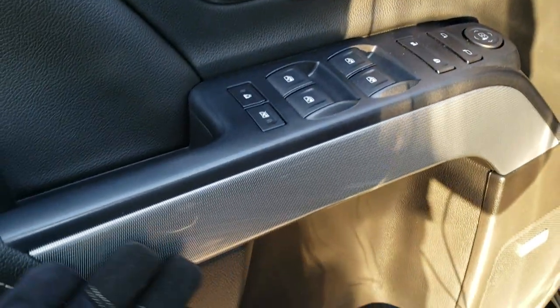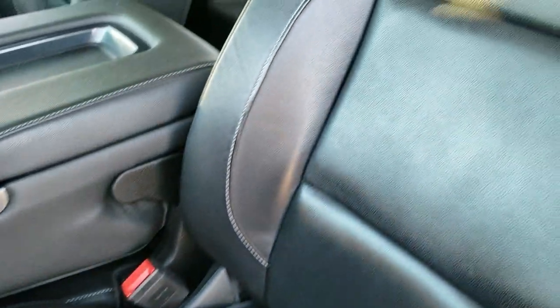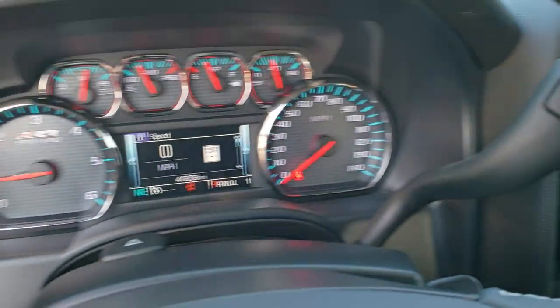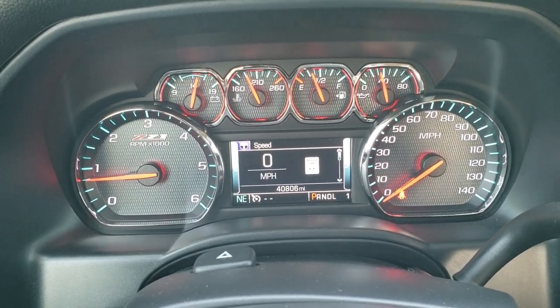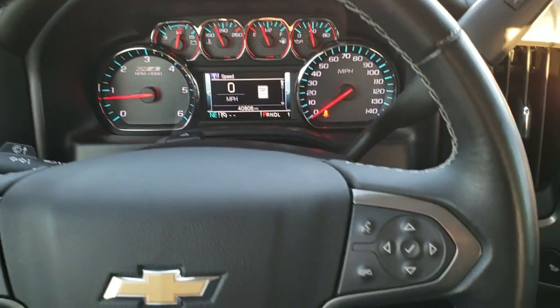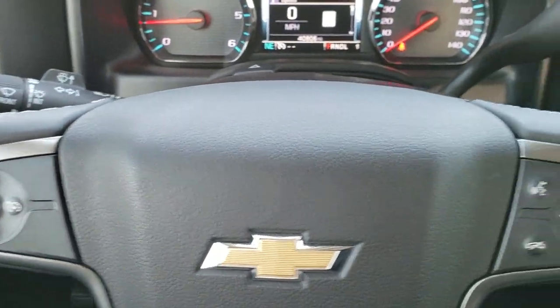Inside you got power windows, power locks, power mirrors, and the nice carbon fiber trim on the doors. The LT1 package gives you the black leather interior — no rips, no tears on the seats, really nice condition. You get factory all-weather floor mats, tilt and telescopic steering wheel, and these seats are heated as well. Inside you got the Z71 instrument cluster and this one only has 40,806 miles. You get the digital speedometer as well as the rest of the digital display and compass display. This one has the leather-wrapped steering wheel, Bluetooth and information center controls on the right, cruise controls on the left, and audio controls on the back of the steering wheel.